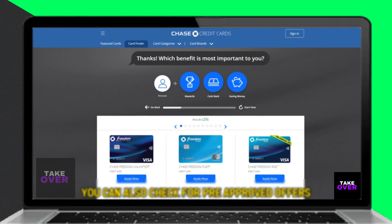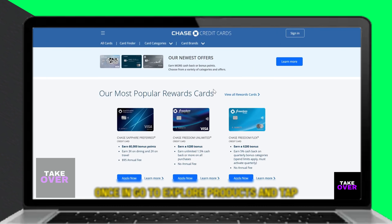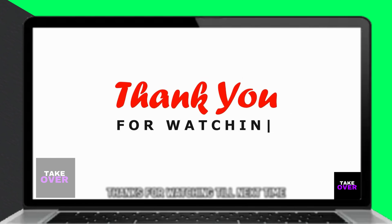You can also check for pre-approved offers in your account by logging in to chase.com and navigating to Explore Products, then Just For You, to view targeted offers. Choose a card from the list and apply. Follow these steps to easily get pre-approved for a Chase credit card.